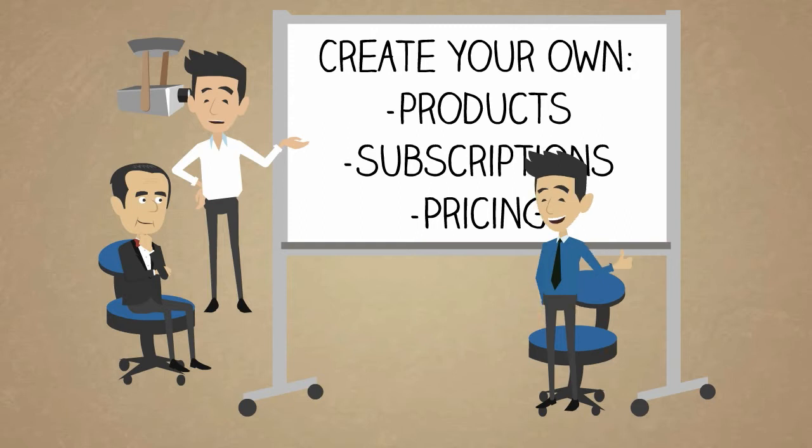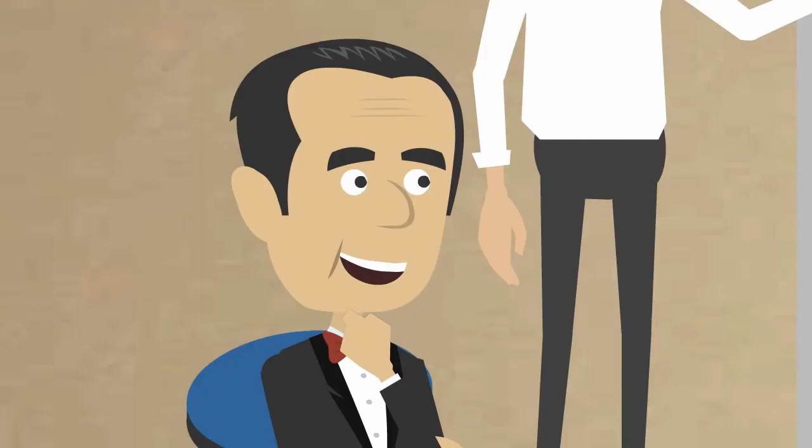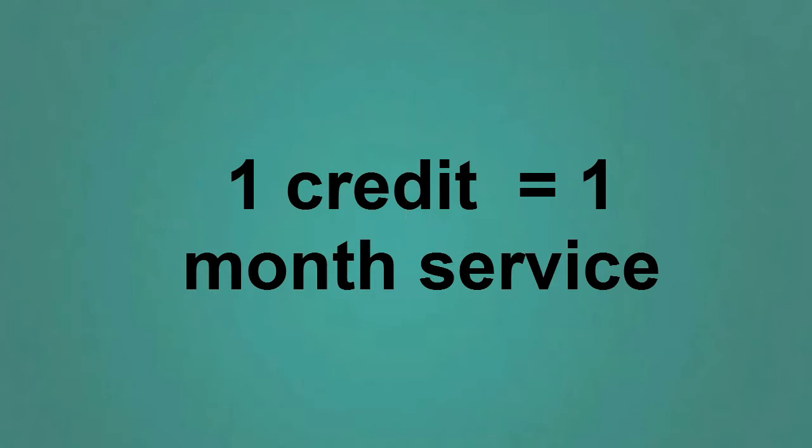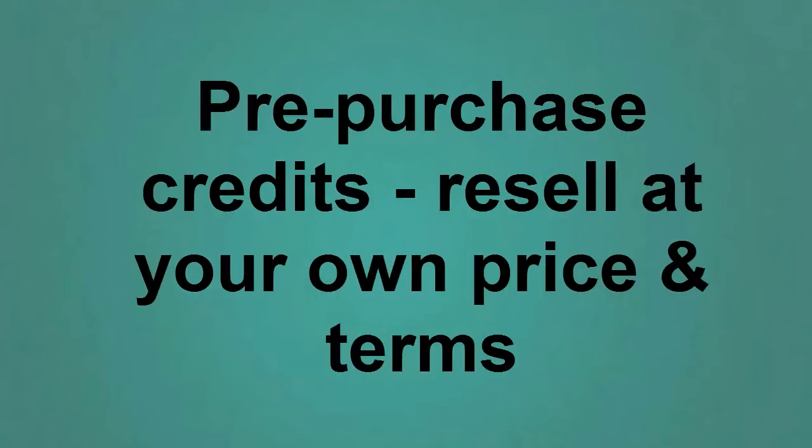Flexispy Reseller Program offers you a ready-to-go business in a box. The Reseller Program uses a system of credits where one credit is equal to one month of service for any of our products. A reseller purchases these credits at discounted rates and sells them with any subscription or pricing terms that you choose.